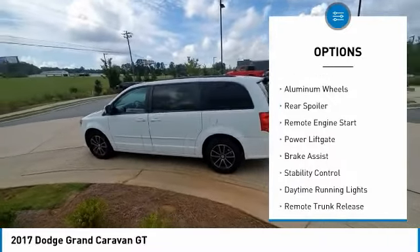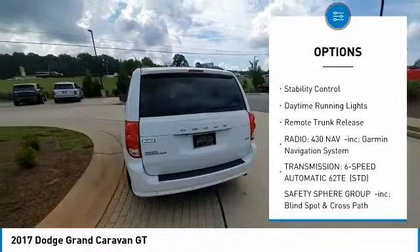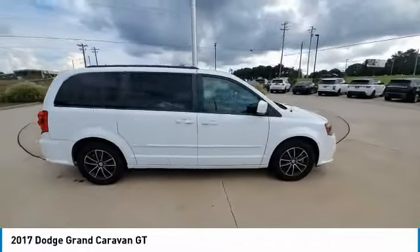Tire pressure monitor, heated mirrors, aluminum wheels, rear spoiler, remote engine start, power lift gate, brake assist, stability control, daytime running lights, remote trunk release.